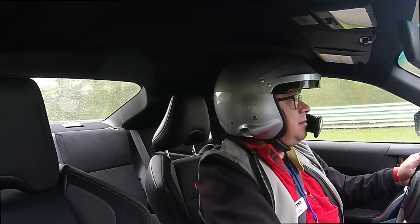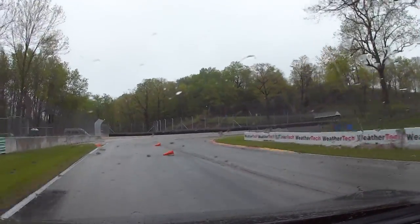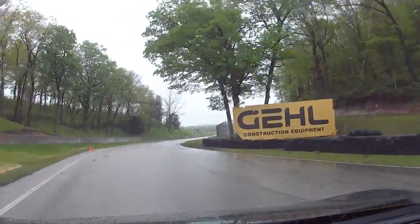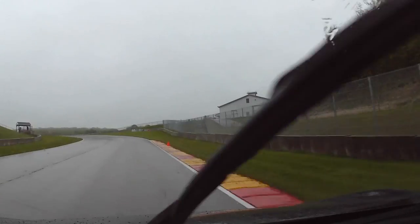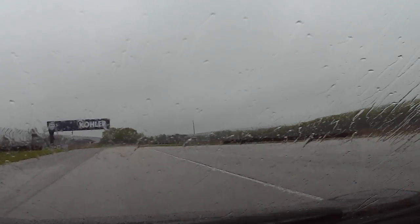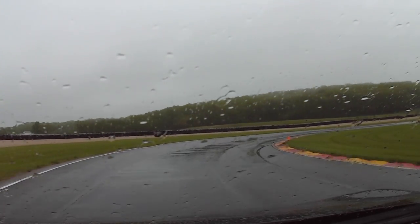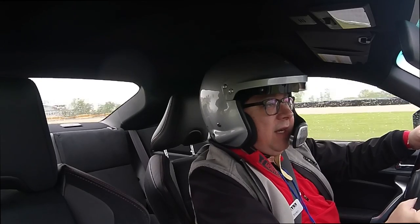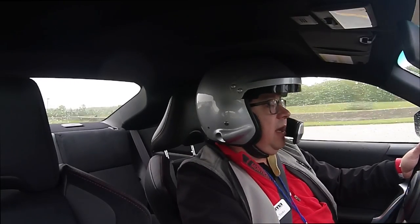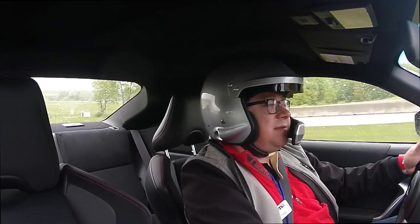We should be coming into turn 14 here, I think. Not the most exciting lap here because it's early days. We're coming in right now. BRZ in the rain — fun, good. We're off the track. So that is our very first lap of the day here at Road America for the spring rally of 2017. Thanks for coming along for the ride.